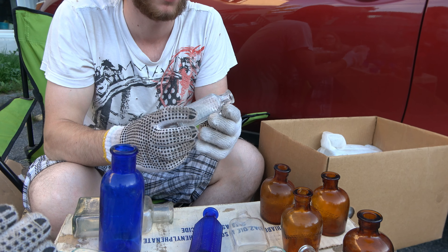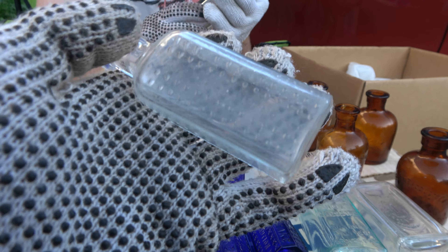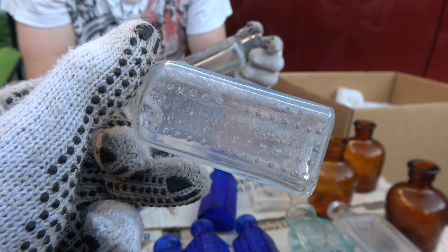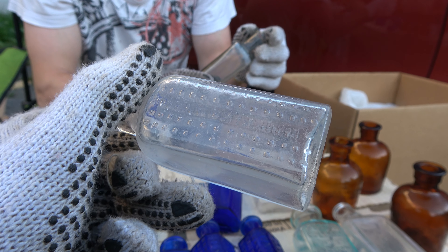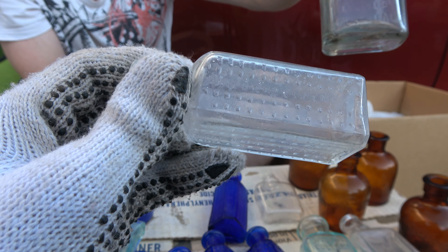What do we have that Jay just pulled out here? Vapal Crystalline. Vapal Crystalline — jeez. These ones are patented 1885 or 1895 patent date — not when they were made, but when they were patented. Very nice.